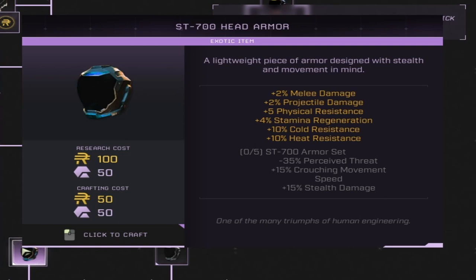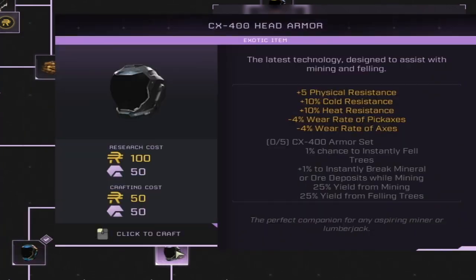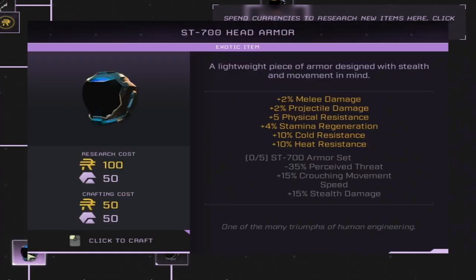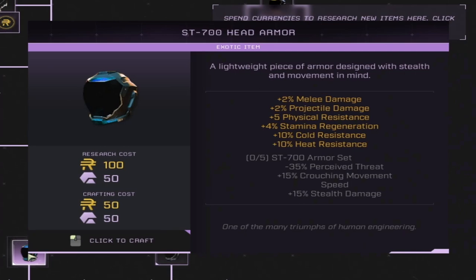We also have the CX-400 Armor, and this armor is more like a gathering armor. With the full set, you get negative 20% wear rate of pickaxes, negative 20% wear rate of axes, a 1% chance to instantly fell trees and break mineral or ore deposits for the set bonus, and 25% yield from mining and felling trees. So to summarize: the CX-400 Armor is a really good farming armor, while the ST-700 Armor seems like a really good stealth and damage build armor.